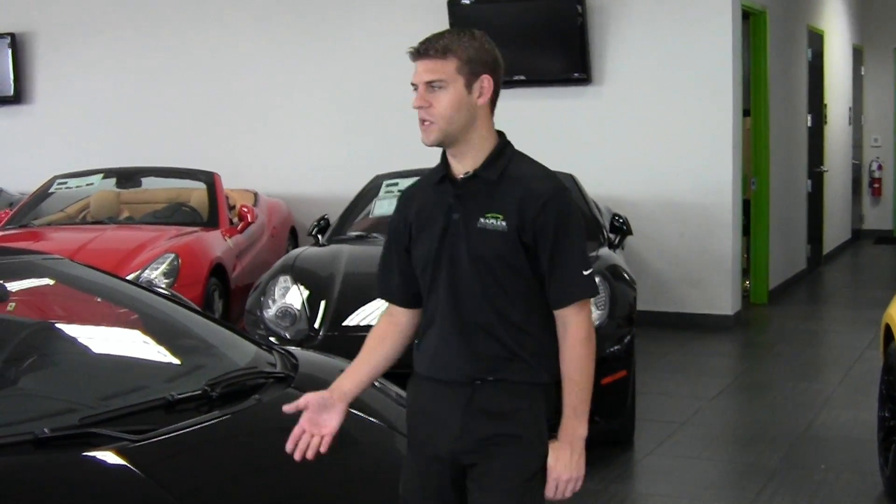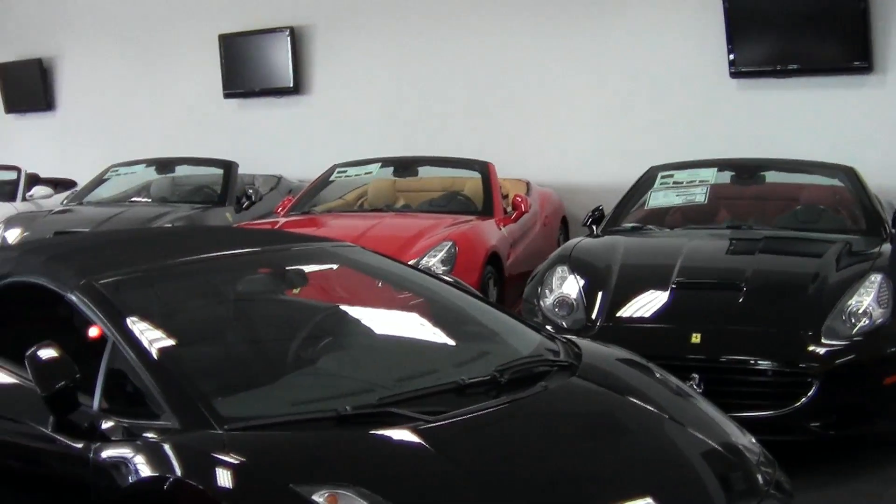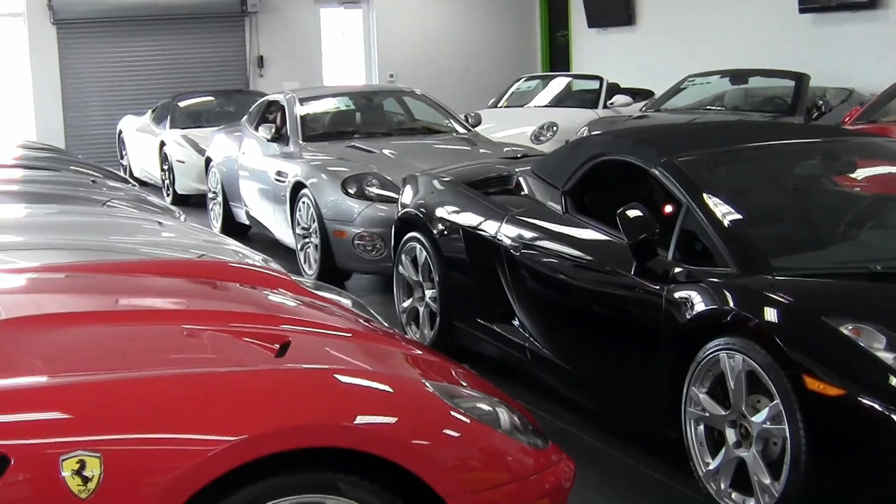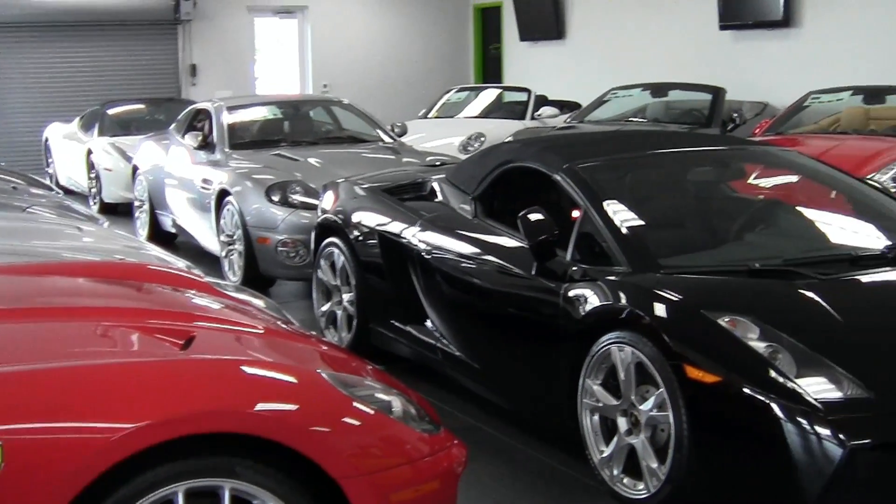I'm Chris Pruitt. If you haven't been to our website, NaplesMotorsports.com, I recommend you do so. As you can see, we deal in late model exotics. We specialize in Ferrari, Lamborghini, Aston Martin, Maserati — everything like that. I look forward to speaking to you soon. Please ask for me.